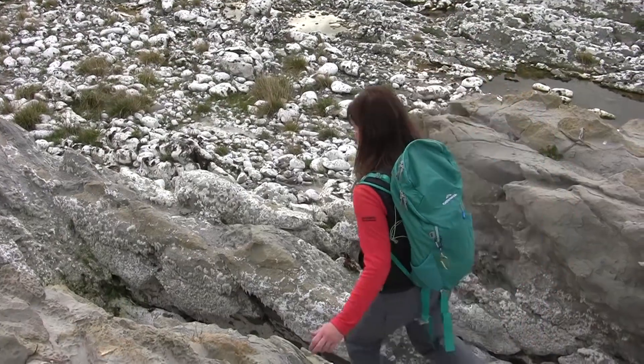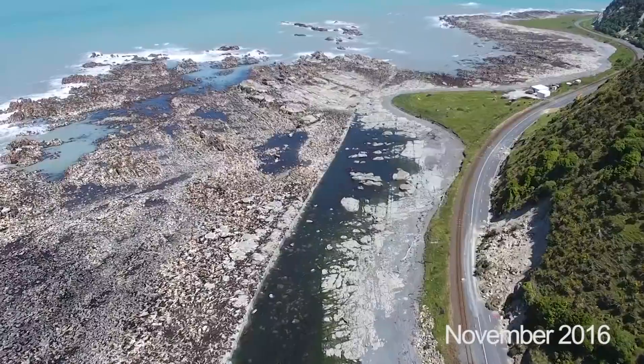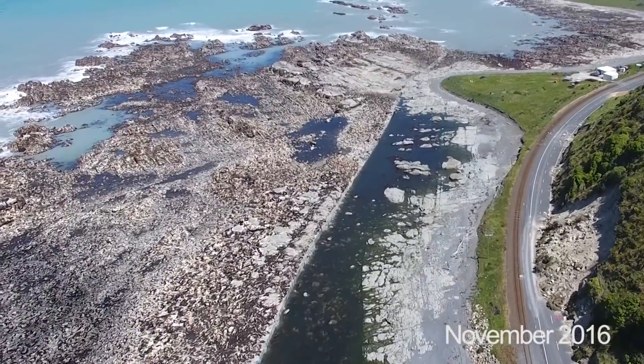Down on the rock platform we're standing in the former subtidal area — this is the area that uplifted five and a half metres.